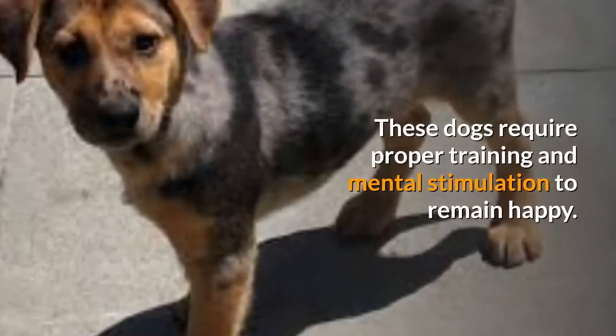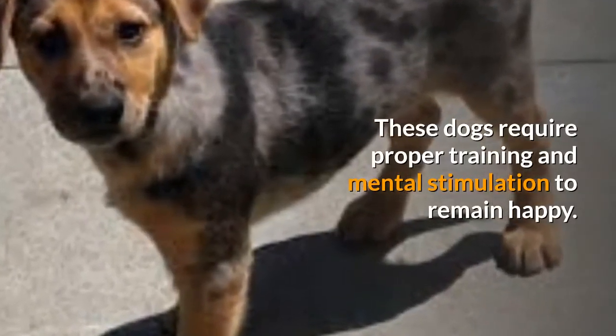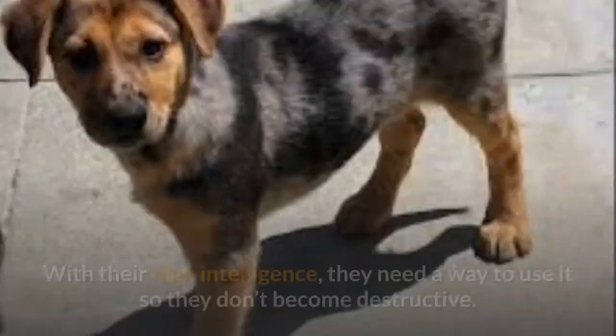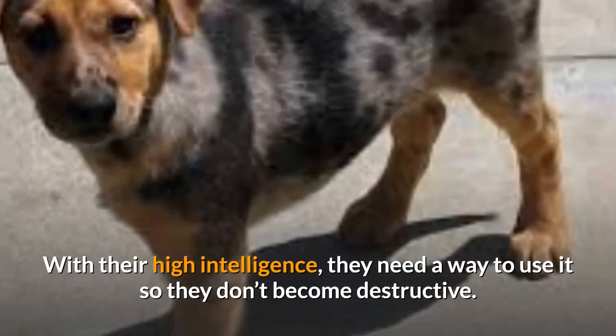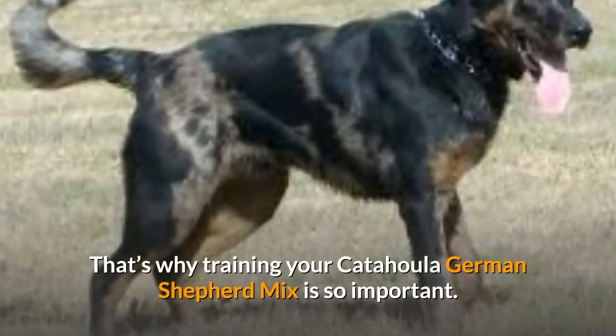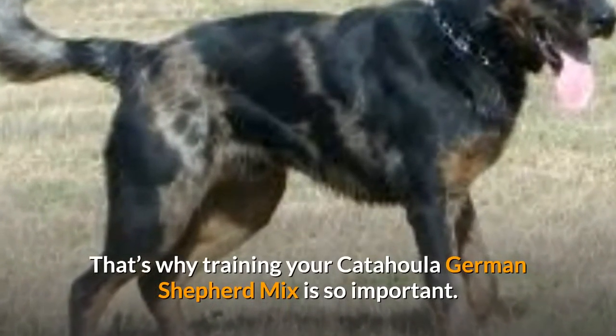These dogs require proper training and mental stimulation to remain happy. With their high intelligence, they need a way to use it so they don't become destructive. That's why training your Catahoula German Shepherd mix is so important.